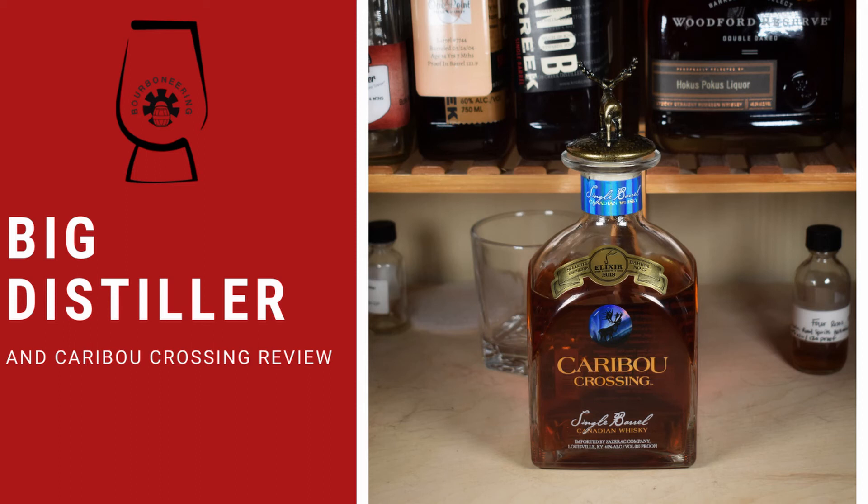We've got an interesting whiskey today: Caribou Crossing, a single barrel Canadian whiskey. I picked this one partly for my March Madness bracket battle — I need more world whiskeys. This barrel is imported by the Sazerac Company from Louisville, Kentucky, which shows they have their hand in multiple markets across the world. It's a single barrel pick from Elixir Wine and Spirits in the Nashville, Tennessee area, selected September 19th, 2018. It's known as the Canadian Blanton's because it's kind of hard to find.